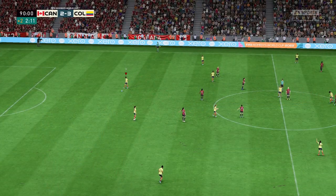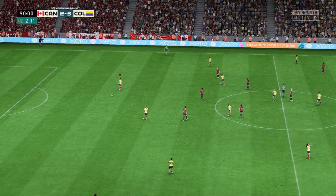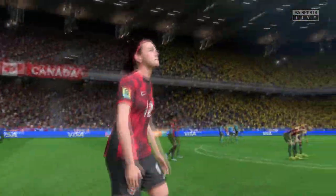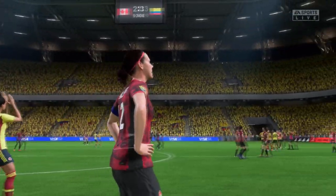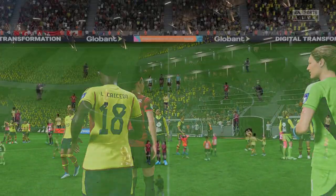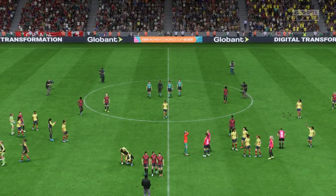The final whistle is sounded — progression is assured, they'll be taking part in the semifinals. It was a tough match but one they just about deserved to win. The speed of their attacks was brilliant today, but the same can't be said about their recovery runs — they'll certainly need to improve that in the next round.